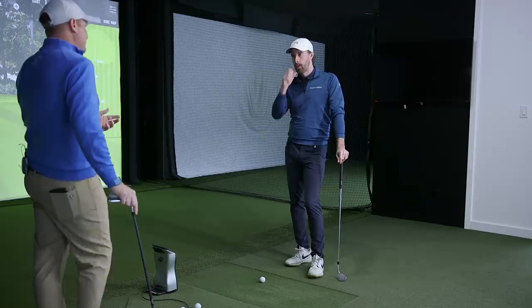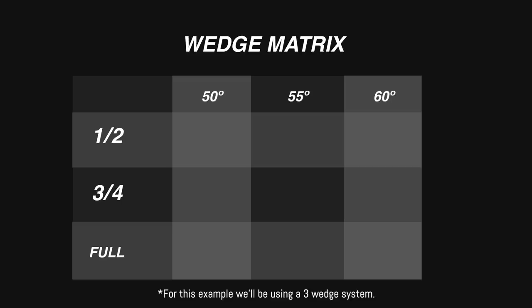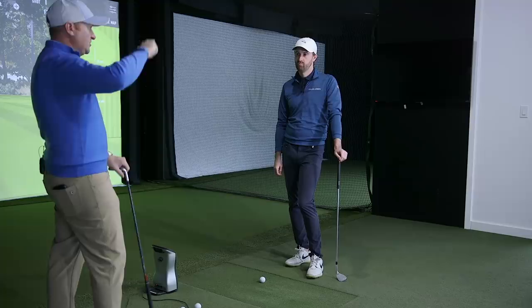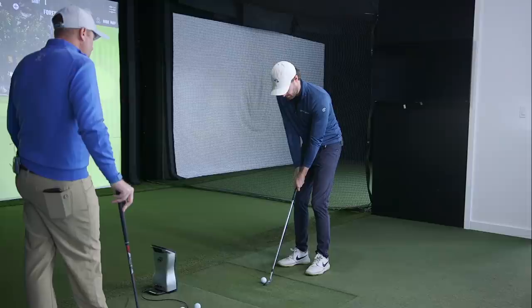Most people carry three to four wedges in their bag, so with four wedges and three swings we have twelve different yardages. We're going to have something in the 20s, 30s, 40s, 50s, 60s, 70s and 80s. As you build this out and look at your numbers, you don't want to be doubling up too much - that might be a reason to reconsider your wedge selection. Let's start to establish your baseline with your 60-degree and build out your matrix.